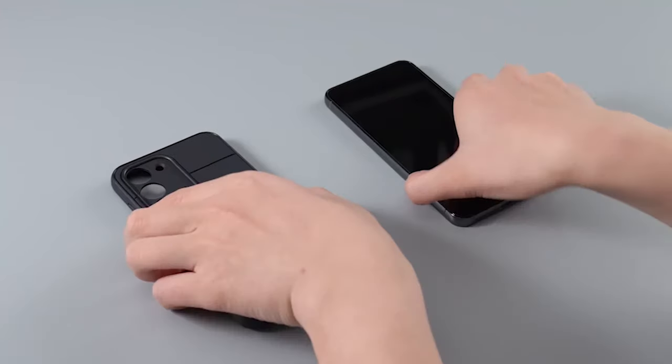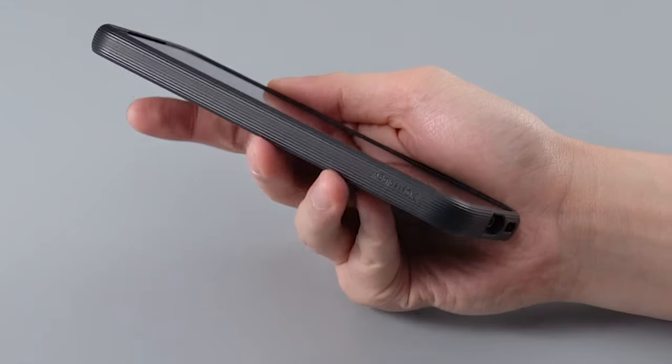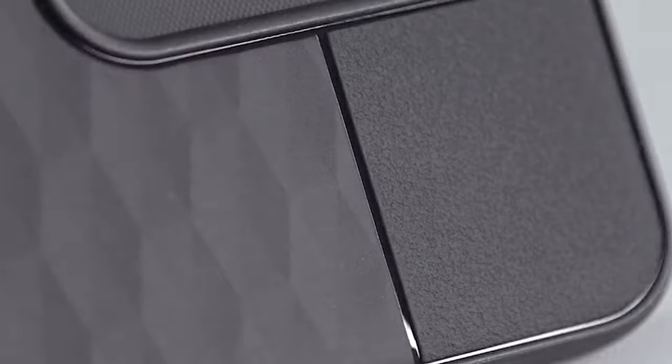Not only does the Caseology Parallax case provide superior protection, but it also offers convenience. The case is wireless charging compatible, allowing you to charge your Samsung Galaxy S24 without removing the case.